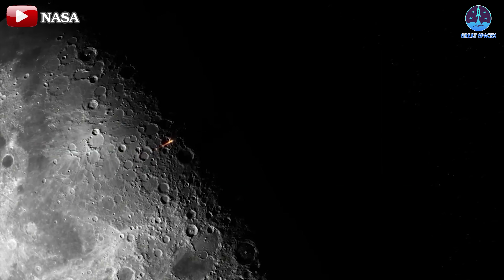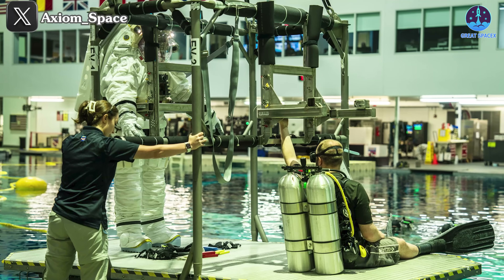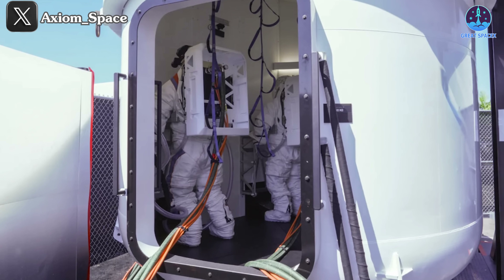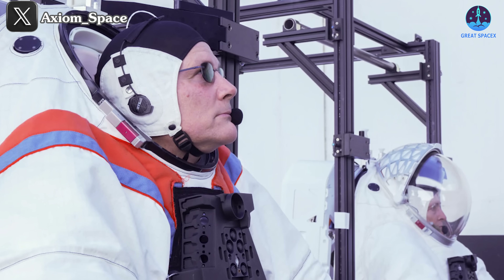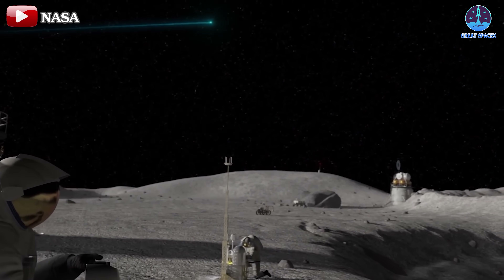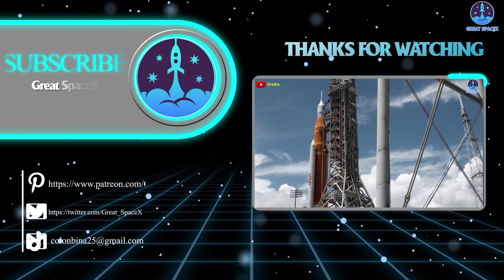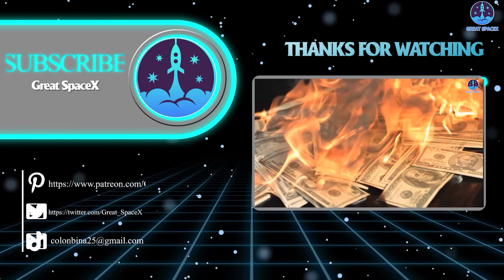Undoubtedly, numerous challenges lie ahead as SpaceX and NASA endeavor to return to the moon. However, with recent revelations of the Starship HLS test version's interior and progress in testing, confidence in the US's next lunar triumph is bolstered. As we edge closer to the lunar return, stay tuned for more updates on the Starship HLS launch system and hardware. Keep focused and follow along for the latest developments. That's about it for today's episode — thank you so much for tuning in. This has been Kevin from GreatSpaceX. Until next time, keep looking up.